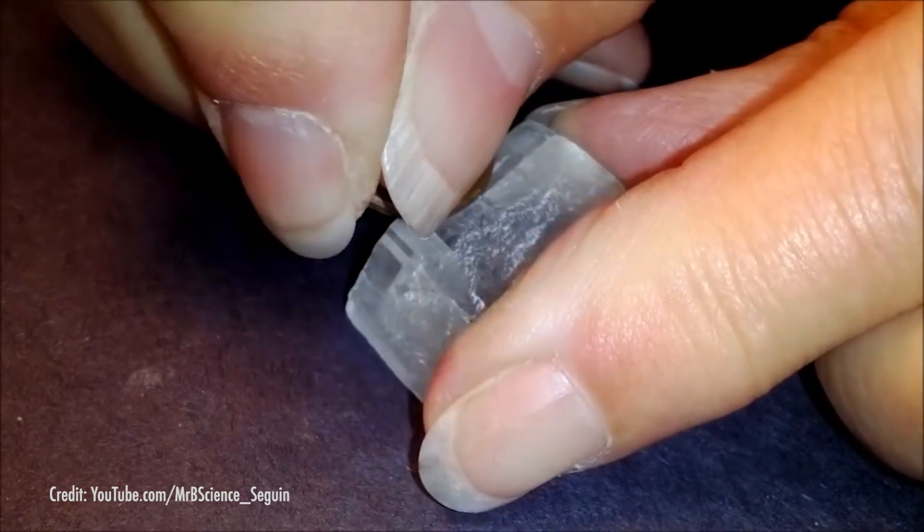That means you could easily scratch a calcite sample with a coin. So you can imagine that calcite isn't commonly faceted into gemstones, but there's one highly noticeable property of calcite that has made it a very important mineral.